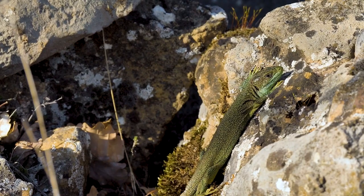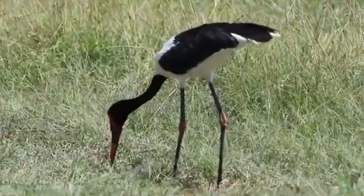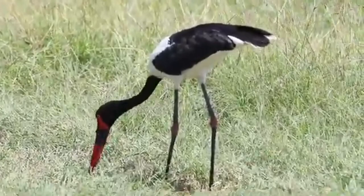Mambas eat birds, small rodents, and lizards. In turn, they have few predators. That's because just two drops of their venom, at least in the case of Black Mambas, can kill a full-grown human. Most animals know to keep their distance.